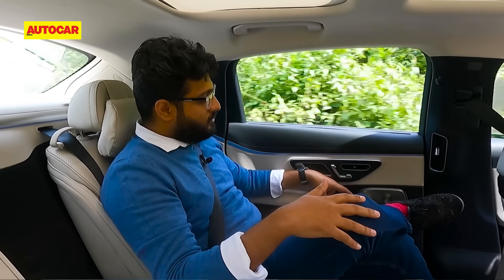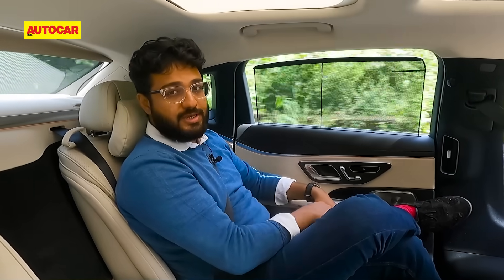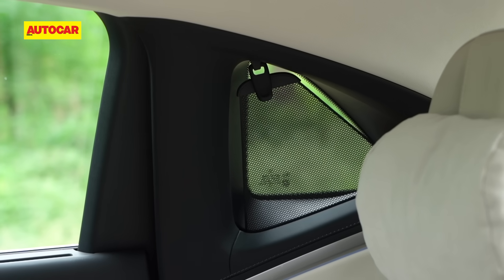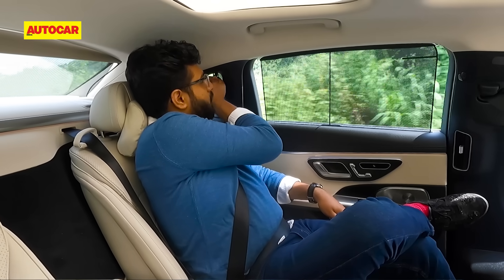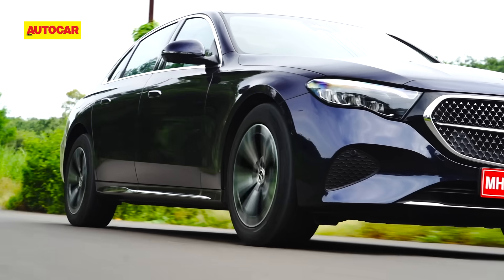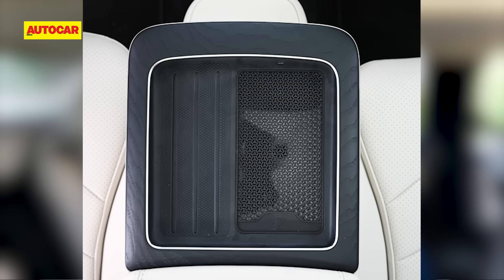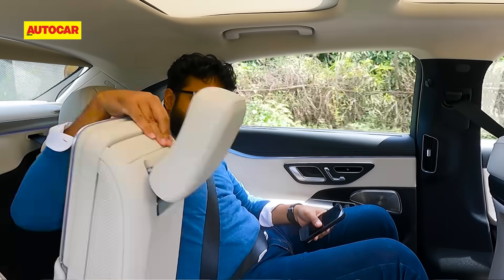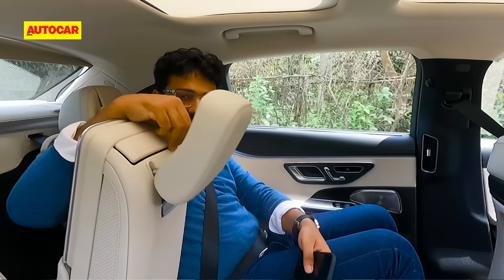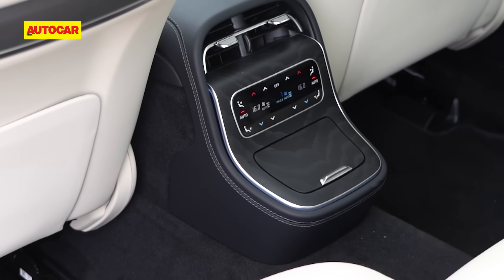It cools quite effectively, and if it's a really hot day, you also have blinds for the rear and automatic blinds for the windows. There's also a manual blind for the little quarter glass at the rear — a bit tricky to use, but overall a pretty good place. In the centre, because you have the chauffeur pack, you get a wireless charger as well. The whole centre armrest can be flipped up to open room for a third passenger, though they won't be very comfortable due to the big transmission hump in the centre.